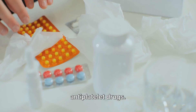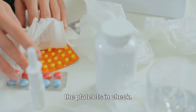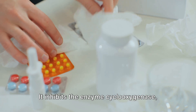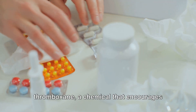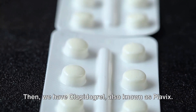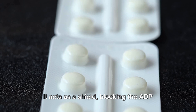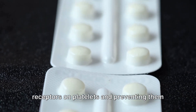Now let's talk about some common antiplatelet drugs. First up is aspirin — it's like a chemical referee that keeps platelets in check. It inhibits the enzyme cyclooxygenase, which reduces the production of thromboxane, a chemical that encourages platelets to stick together. Then we have clopidogrel, also known as Plavix. It acts as a shield, blocking the ADP receptors on platelets and preventing them from becoming activated.